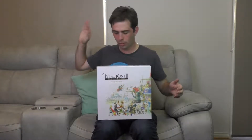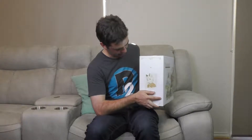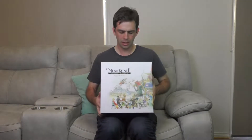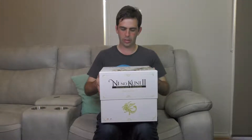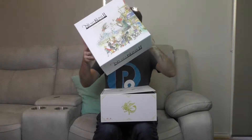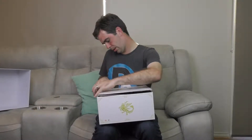But now that's the cover out of the way. The same art continues on this side. We've got a picture of Evan on the side here — the game's lead protagonist. And we'll get into it.